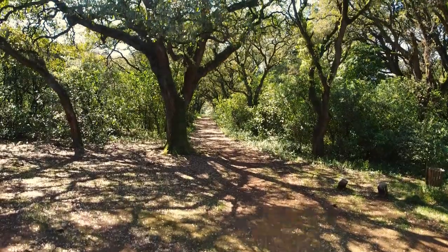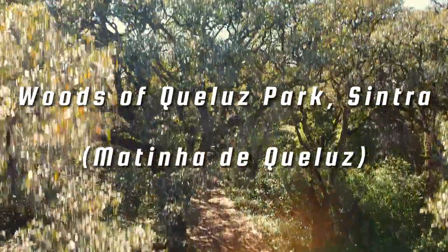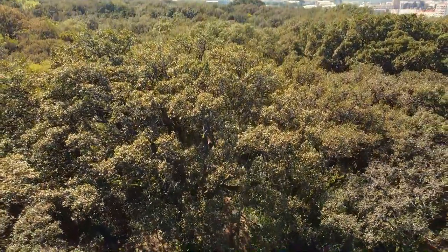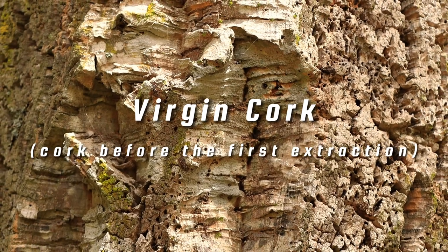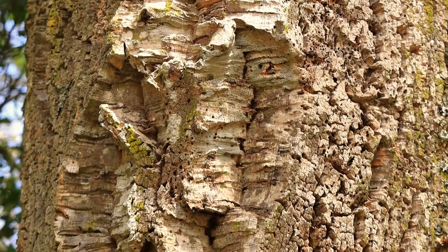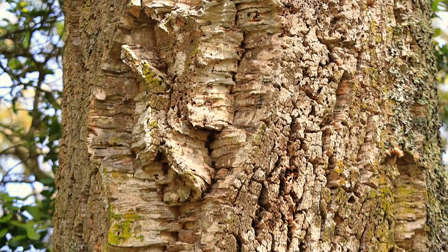The beautiful cork oaks that we can see here at the woods of Kelwes Park are different from most other cork oaks in Portugal, because their bark has never been harvested. This is what we call virgin cork. As you can see, it's rough and very irregular, so not suitable for high-end products like the natural cork stoppers used in the best quality wine bottles.